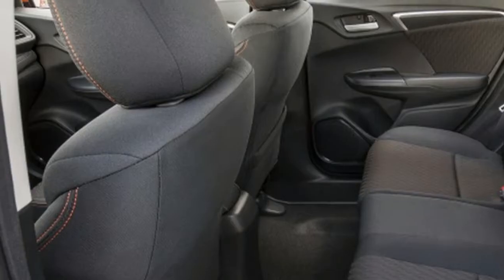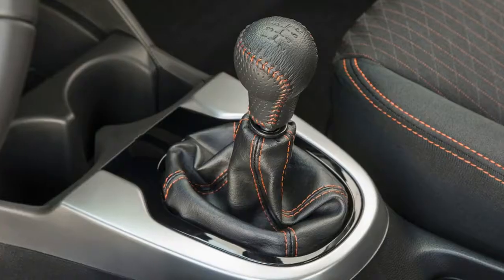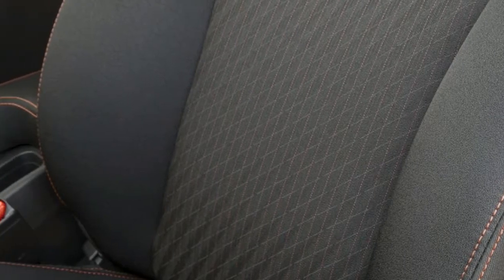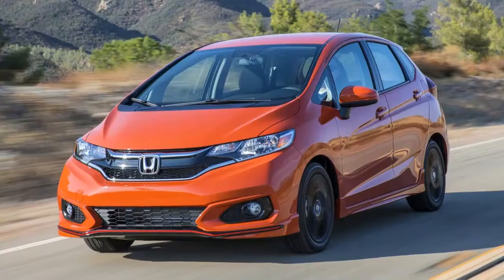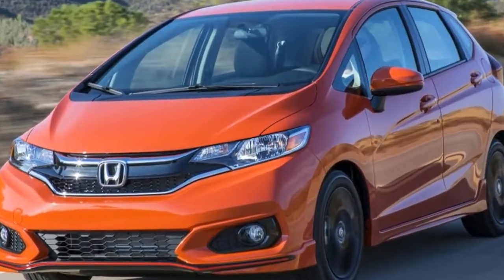On the tech front, Honda is cramming more science into this small segment than Neil deGrasse Tyson. The Honda Sensing suite of safety and driver assistance tools is available on all trims — a $1,000 option on LX and Sport models and standard on EX and EX-L models. With it you get radar adaptive cruise control, lane departure alerts, and automatic collision mitigation braking.